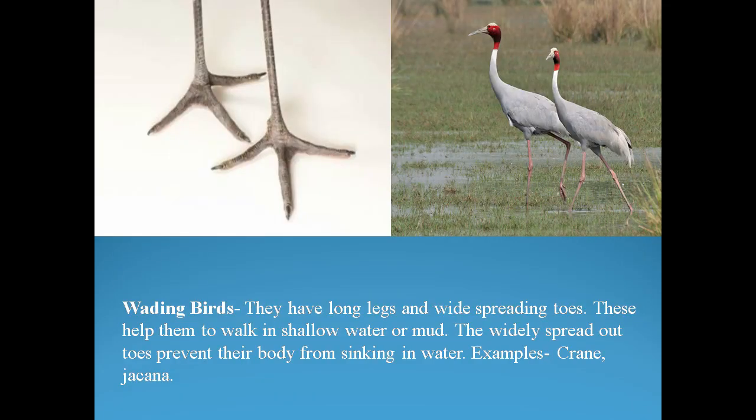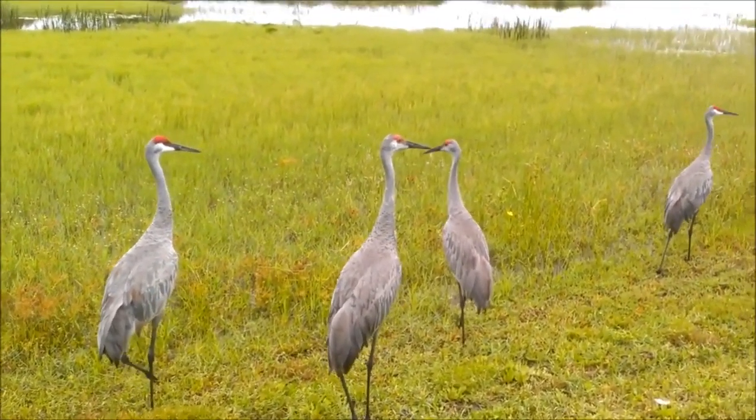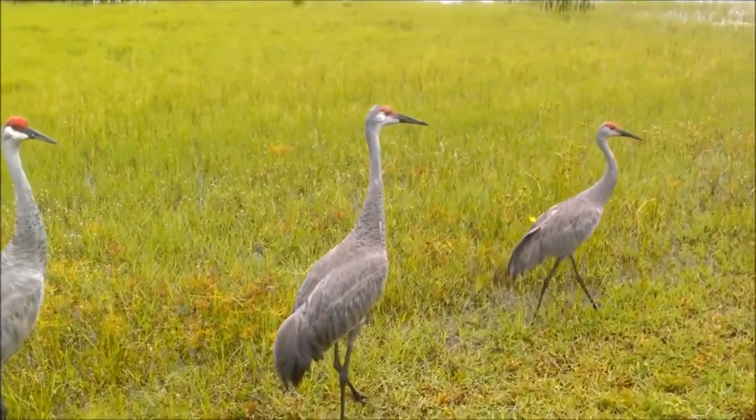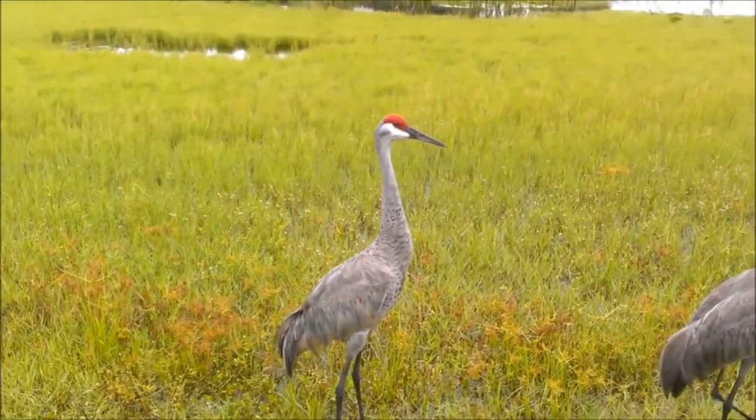Next, wading birds — they have long legs and wide spreading toes. This helps them to walk in shallow water or mud. The widely spread out toes prevent their body from sinking in water. Examples are crane and jacana. In this video you can see the cranes walking very smoothly on mud with their long legs which are widely spread out.